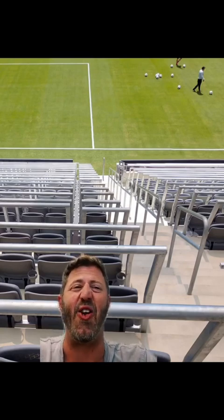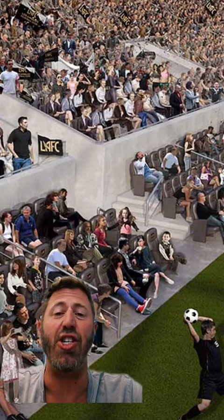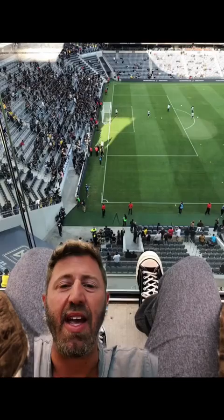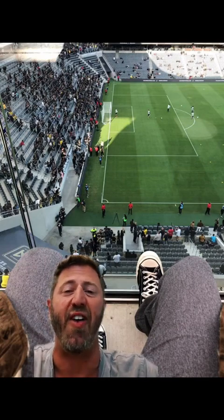The stadium seating is at 34 degrees, which makes it amongst the steepest of all stadiums in the United States, and there's good reason for that — it feels like you're right on top of the action no matter where you sit. The closest seats are only 12 feet from the playing surface, and even the furthest seats in the nosebleeds are only 135 feet away.